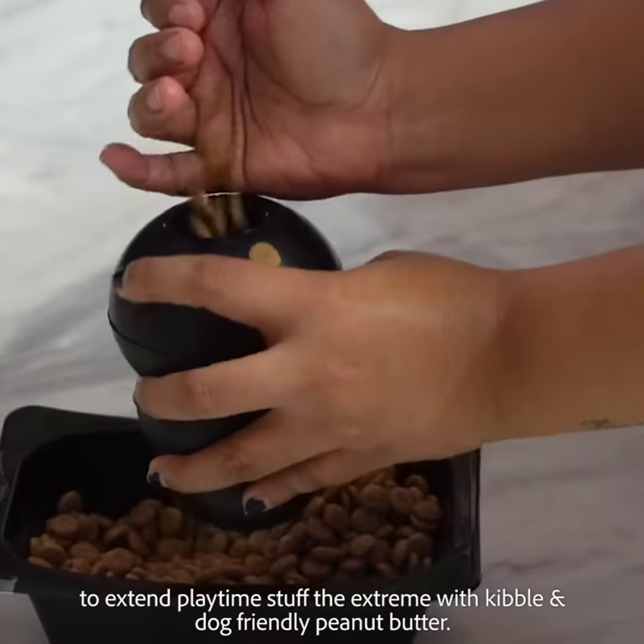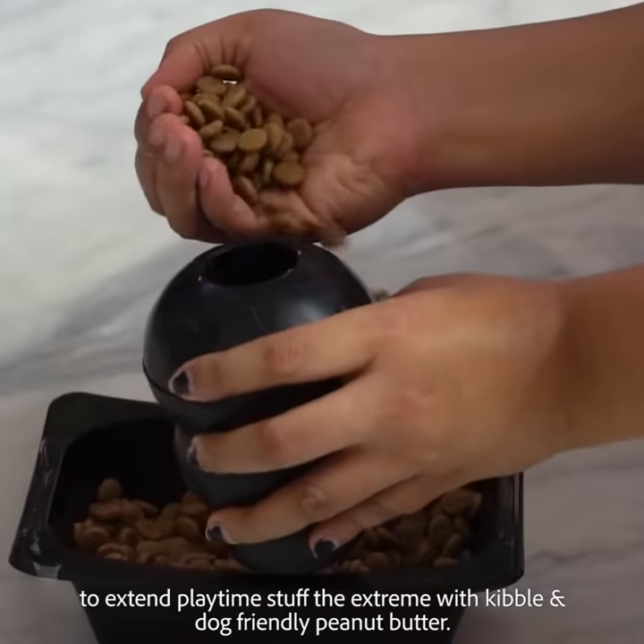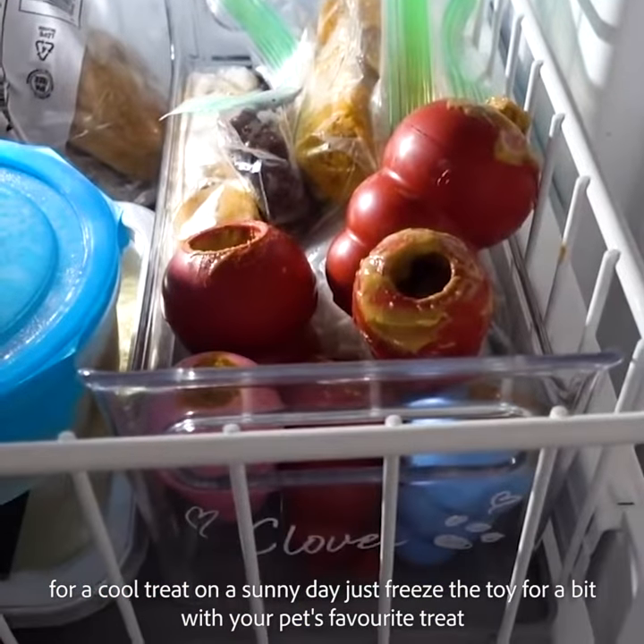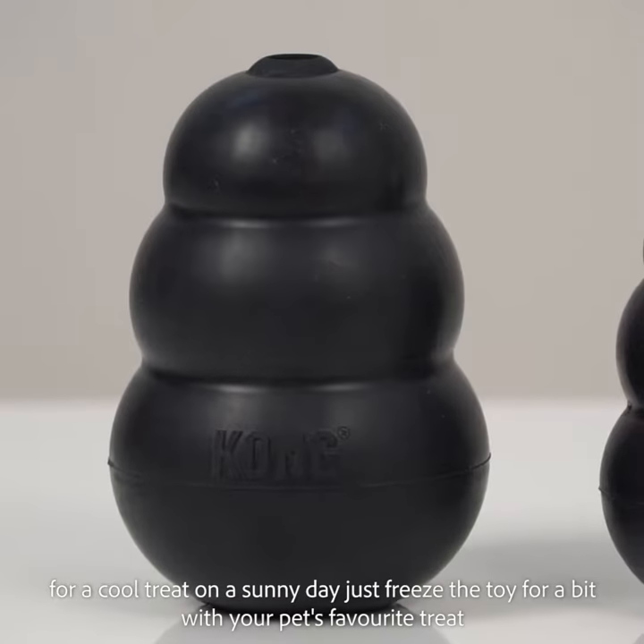To extend playtime, stuff the Xtreme with kibble and dog-friendly peanut butter. For a cool treat on a sunny day, just freeze the toy for a bit with your pet's favourite treats.